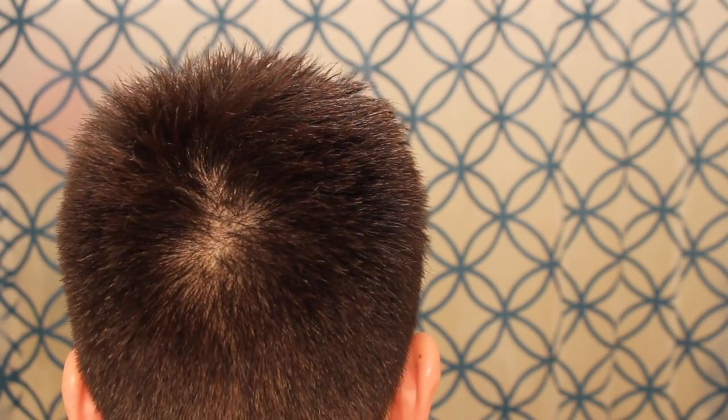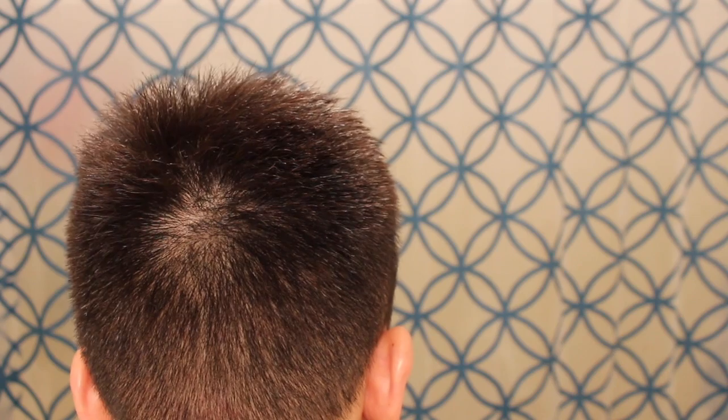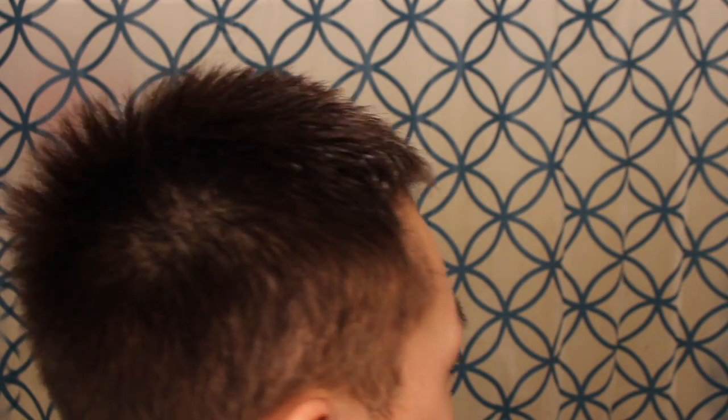Let me show you guys the back region, just so you can see the donor area. The scars are not really detectable anymore because the hairs have been growing longer. But like I said, if I were to shave it down to a number zero, you guys would definitely be able to see them. Overall it's looking good.